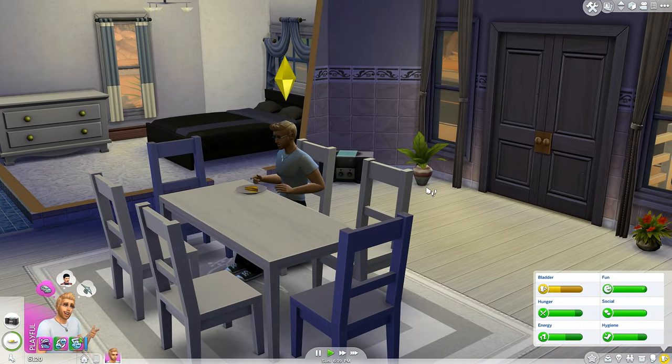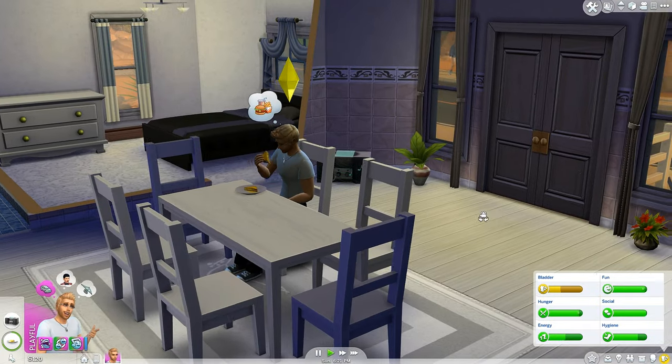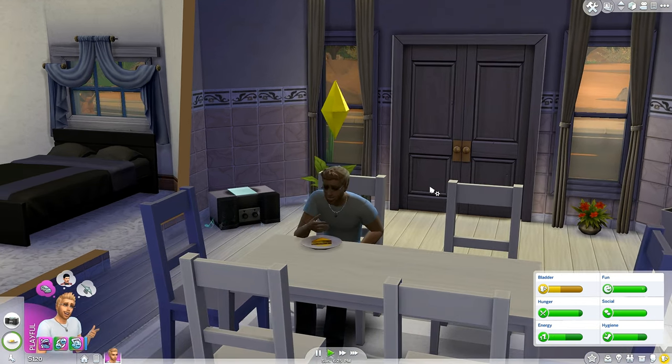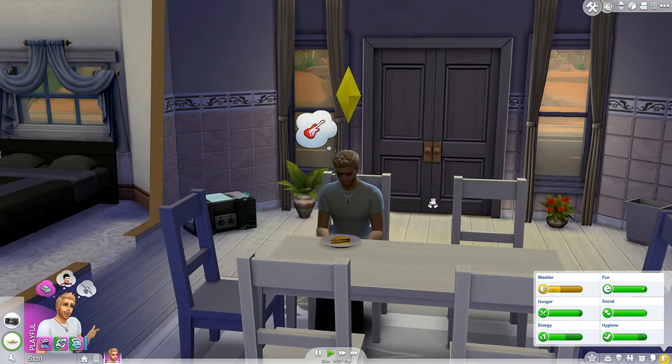Turning the volume to high and rocking out while eating dinner — and that is exactly what Jimmy is doing: waving his finger, nodding his head, chomping on his cheese toasties. Breathe it in, son.